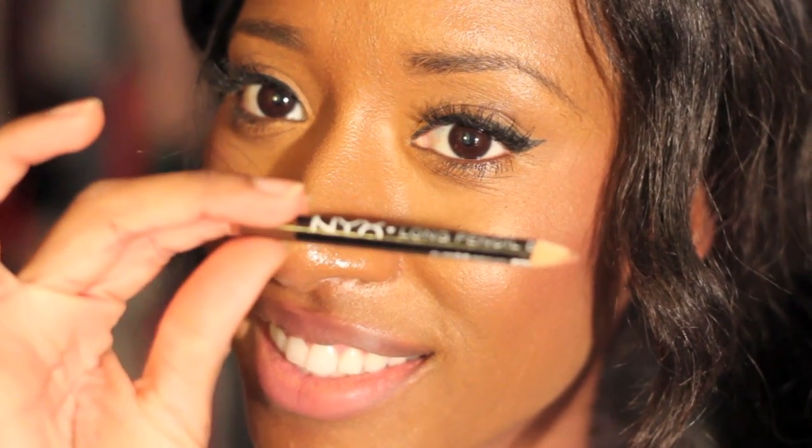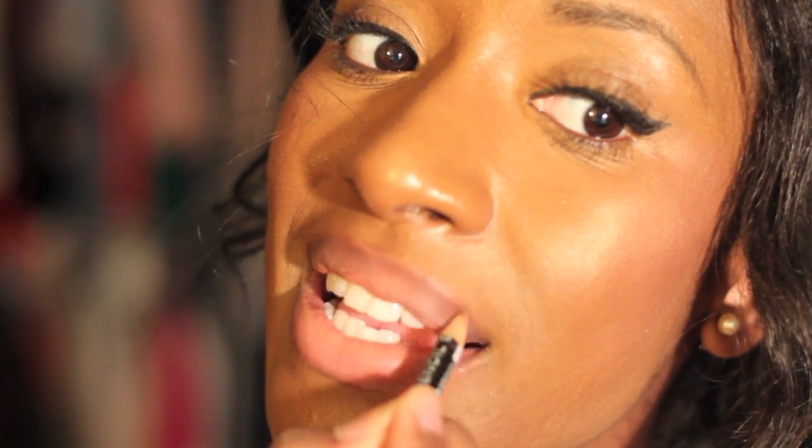I'll start off by lining my lips with my NYX pencil. This is a dark brown color — it's a lip liner and eye pencil, I use it for both. Basically I just line my lips on the top and the bottom.